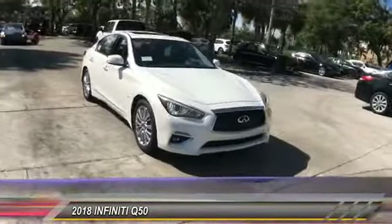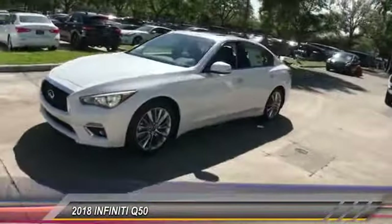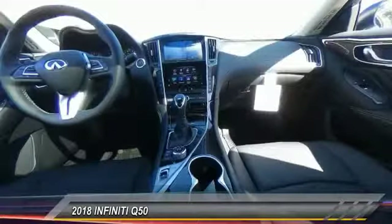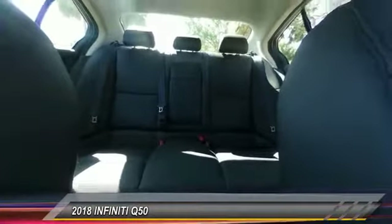The breathtaking performance of the Infiniti Q50 engine leaves nothing to be desired. The engine block is crafted out of aluminum alloy to help reduce weight and increase responsiveness, giving you incredible power and a truly thrilling drive. Here are some of this vehicle's great options.